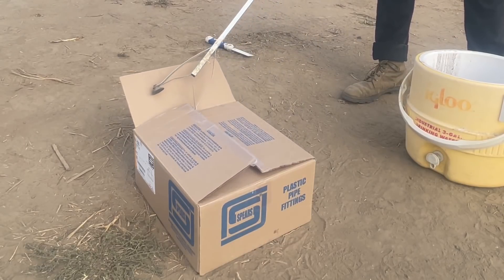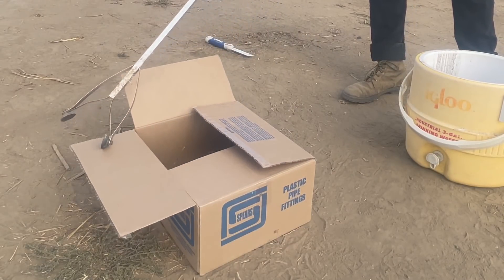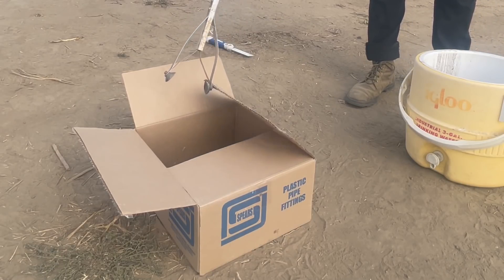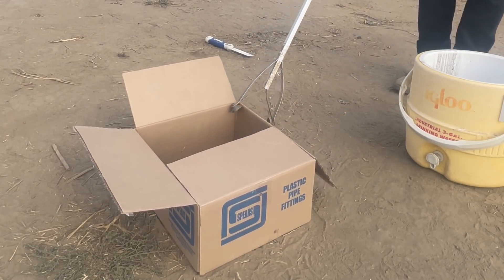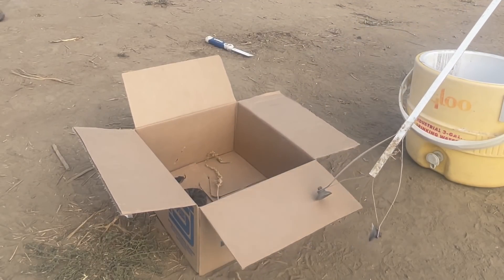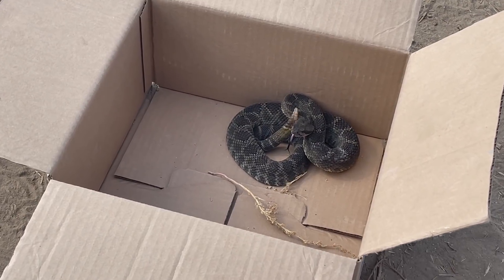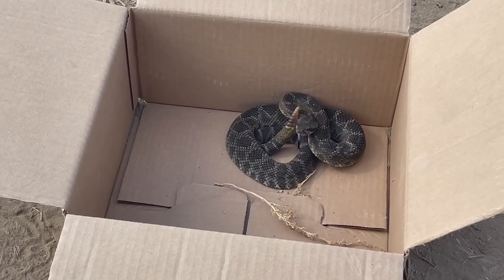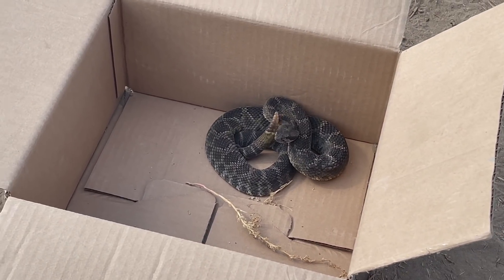It'd be easier, Eli, if it were on its side. That's true. I'm just going to open it up real quick. He doesn't like me very much. Yeah, he's been through a lot. So what we have here is a California Western rattlesnake, and he is pretty upset.